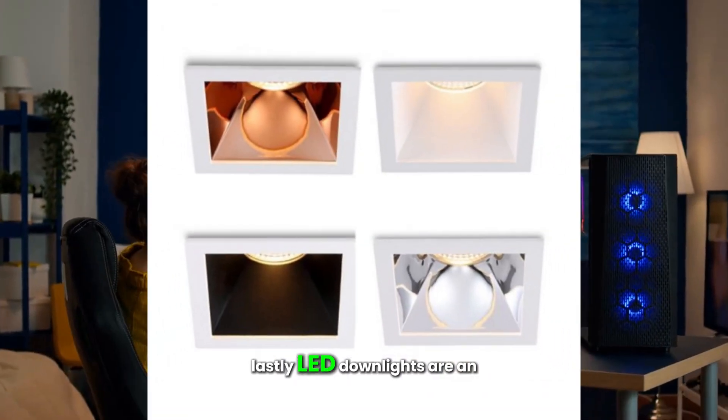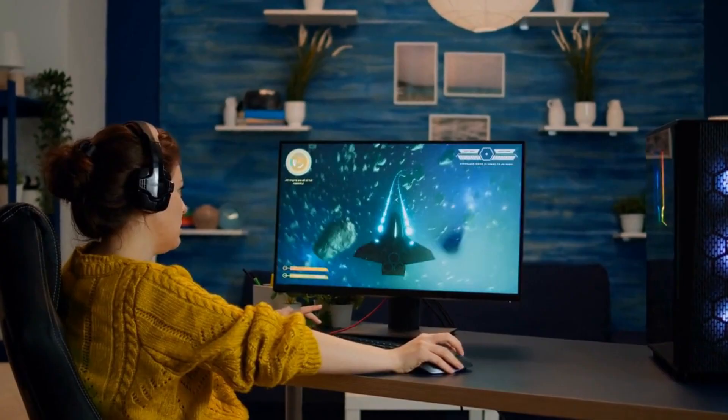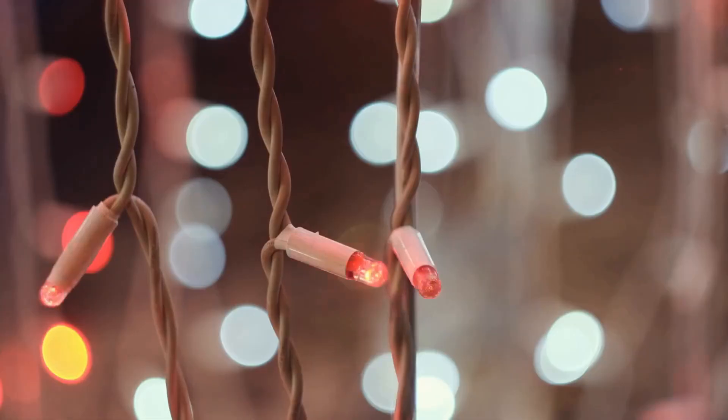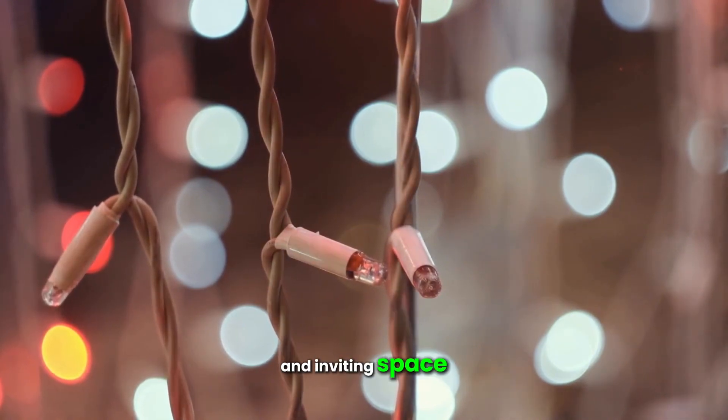LED downlights are an easy way to provide ample ambient light in your kitchen, available in various shapes and features to suit your style. By implementing these lighting tips and ideas, you can transform your dark kitchen into a bright and inviting space.